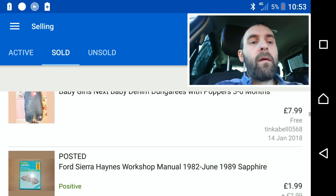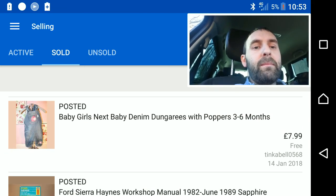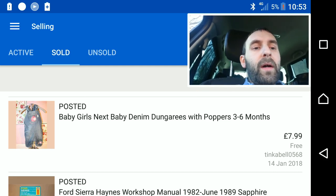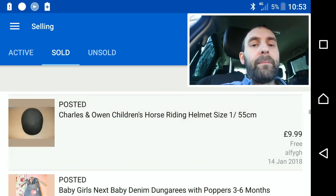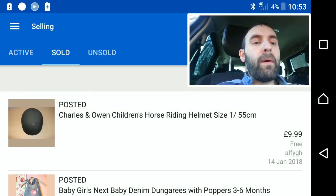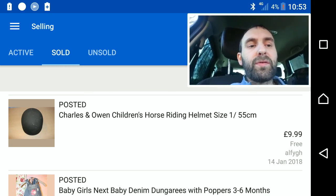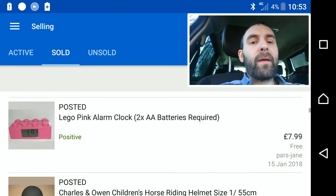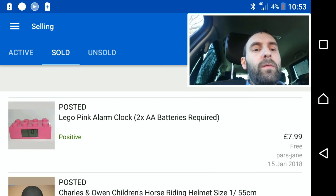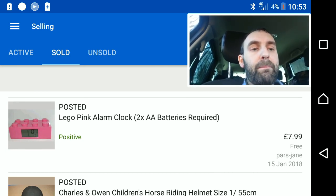The second bit of clothing to sell was a Next baby denim dungarees with poppers — got £8 for that. A fishing/riding helmet that's been kicking around for a very long time — I dropped the price from £14 down to £10 and got a sale. The last item for the 15th was a Lego clock I picked up from a charity shop for 50p. They said it wasn't working, I got it home, cleaned up the battery terminals, got it working again, and got £8 for it.